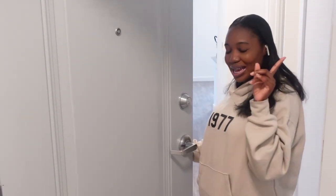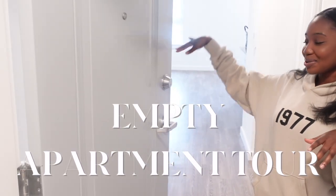Hey besties, welcome and welcome back to my channel, it's your girl Jada Simone, and welcome to my empty apartment tour.